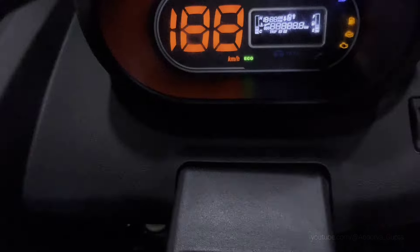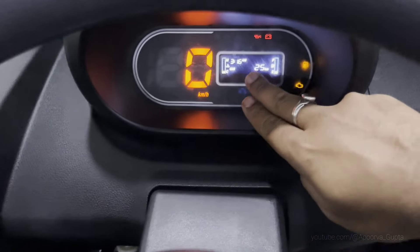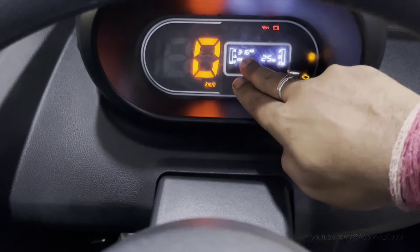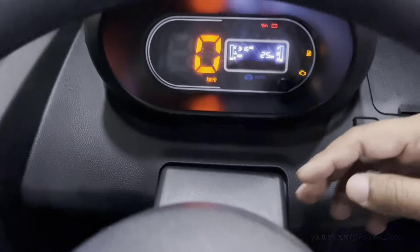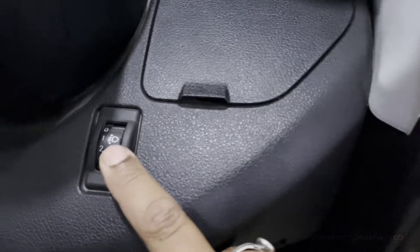The instrument cluster is on — it looks good in orange and white. There is a speedometer, engine temperature gauge, fuel gauge, clock, odometer, total kilometers, and all warning lights.